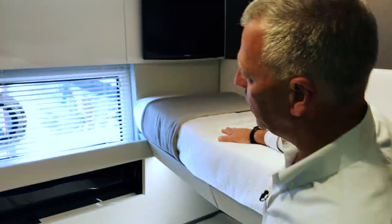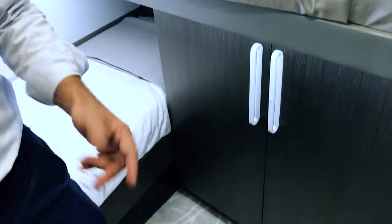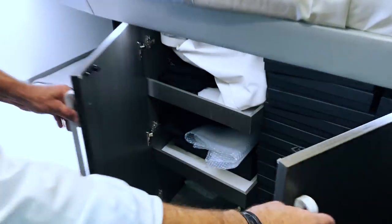Coming back, you have port and starboard staterooms. On the starboard side there's an over-under bunk, and on the port side two twins that could convert to a queen, with appropriate storage underneath.